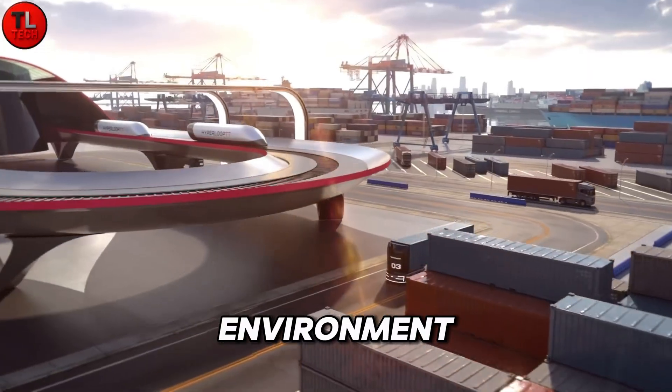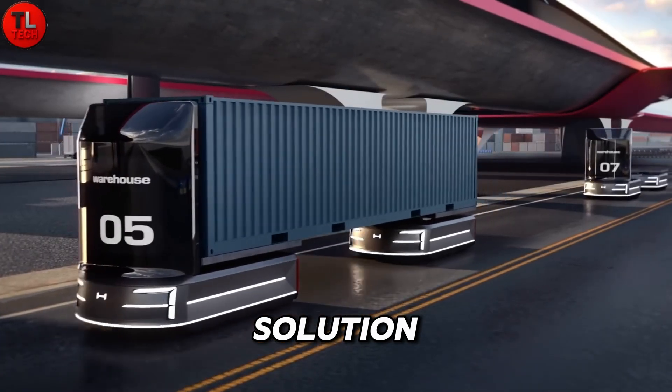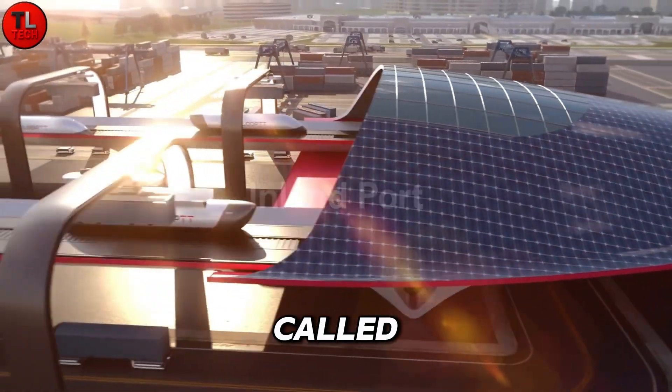Its fully enclosed environment eliminates road crossings and human risk, creating a cleaner, smarter, and more sustainable logistics solution. The future of port transportation is fast, efficient, and eco-friendly, and it's called Hyperport.